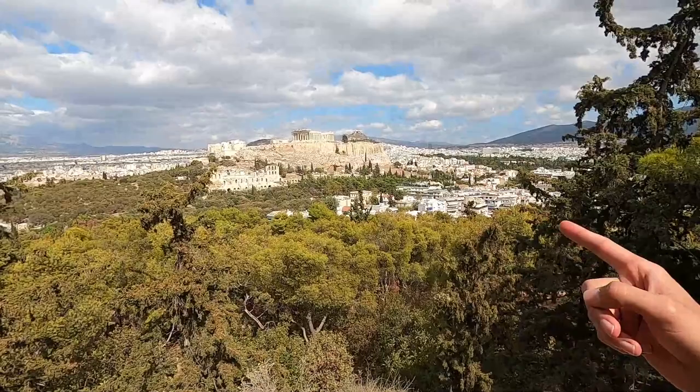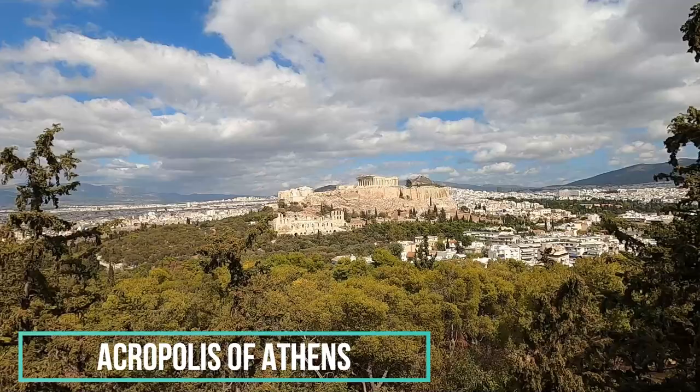Hey everyone, welcome to another Traveling Solo Log, it's me Solo. Check it out — right behind me is the Acropolis. It's one of the most ancient Greek structures here in Athens, and the most famous structure here in Athens too. So let's go investigate and go inside.